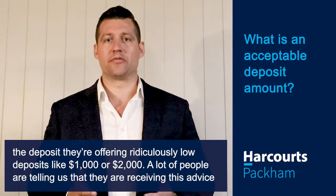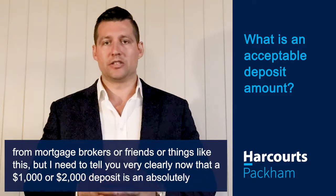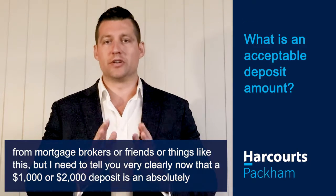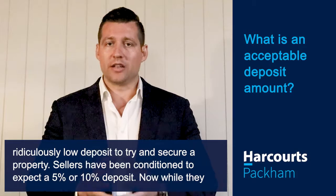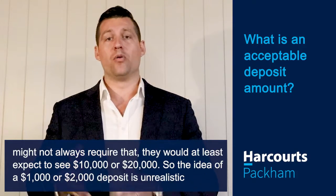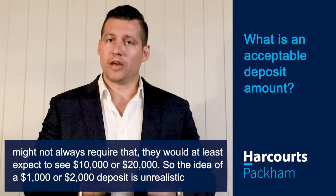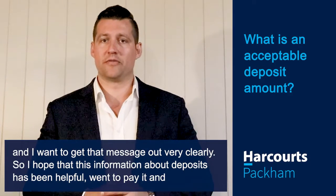A lot of people are telling us they're receiving this advice from mortgage brokers or friends, but I need to tell you very clearly that a one or two thousand dollar deposit is an absolutely ridiculously low deposit to try and secure a property. Sellers have been conditioned to expect a five or ten percent deposit, and while they might not always require that, they would at least expect to see ten or twenty thousand dollars. The idea of a one or two thousand dollar deposit is unrealistic, and I want to get that message out very clearly.